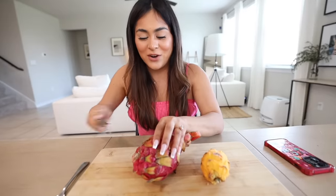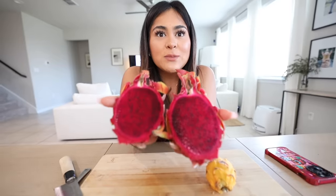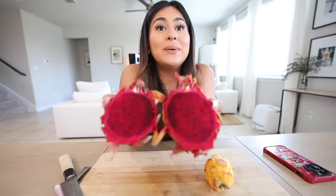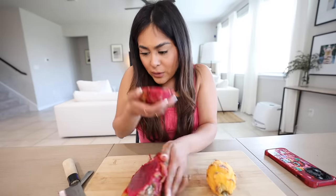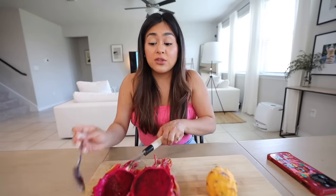So let's try the regular dragon fruit first — I'm cutting it down the middle. I thought this was going to be the white dragon fruit because it looks exactly the same from the outside, but the inside is red! It doesn't smell sweet at all. Let's give it a try — whoa, this is much sweeter than the dragon fruit that is white on the inside. I would say it tastes kind of earthy and slightly sweet. It's bomb though — I could definitely finish the entire thing.